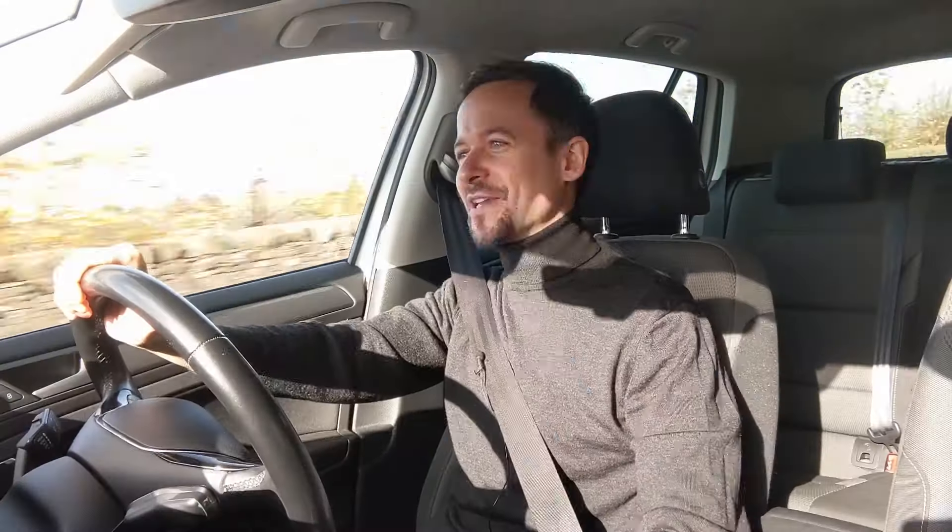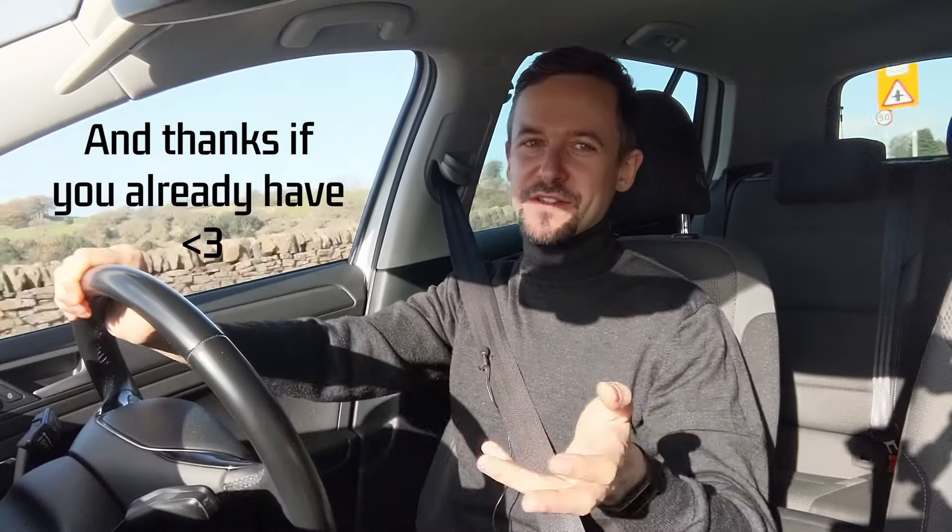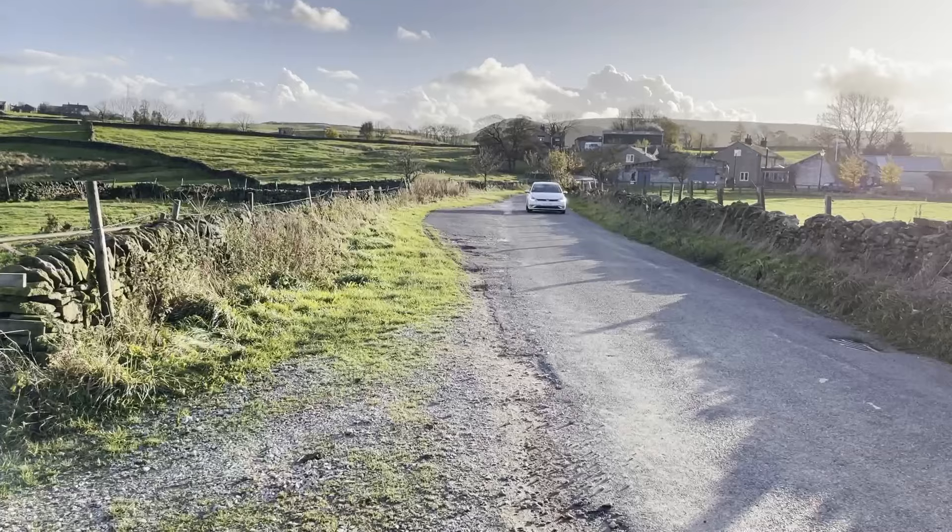If you've been watching a few of my videos and keep seeing me on the home feed, please do think about subscribing — it makes a big difference to me even if YouTube tends to serve you the videos anyway.